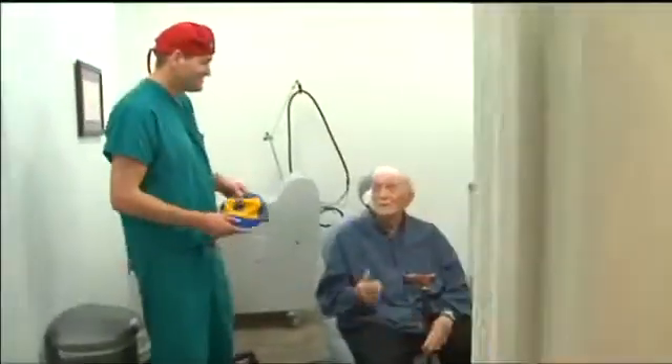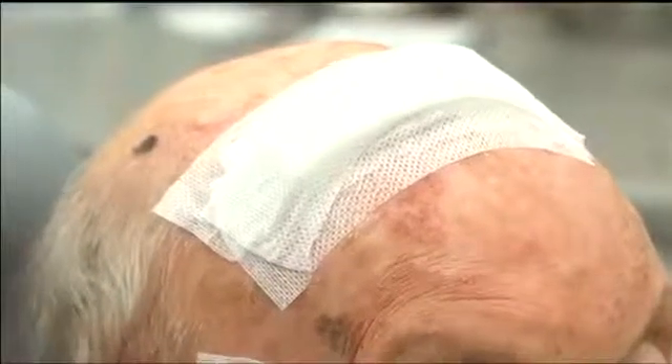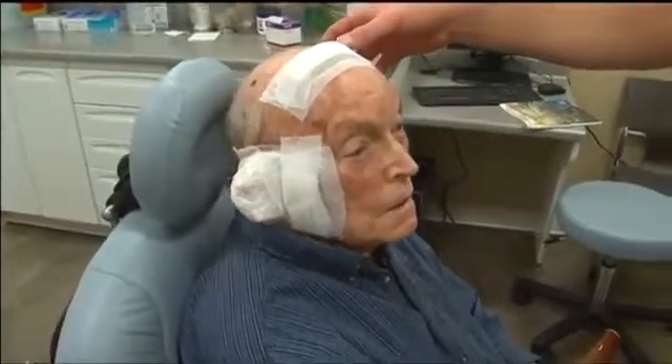McClure is at Synova Dermatology for a follow-up appointment from skin cancer surgery. He had two skin cancers — one on his ear and one on his scalp.